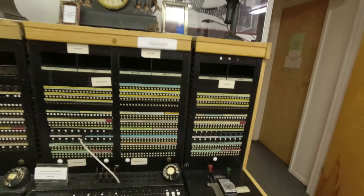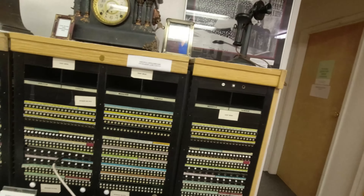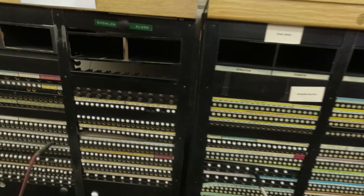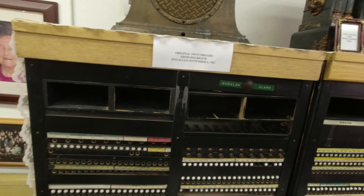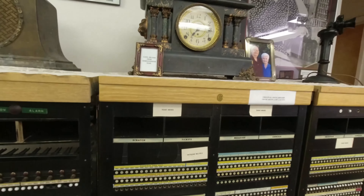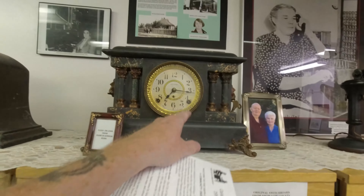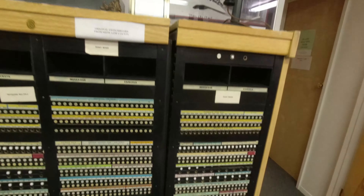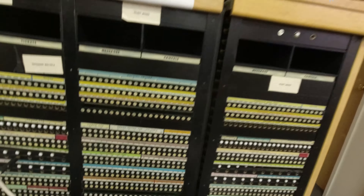Now some of you youngsters out there may not know what you're looking at, but some of you know exactly what you're looking at. This is a switchboard — the actual switchboard that was used here in this town. It was installed in 1961. Let's look at the switchboard. This is pretty cool.